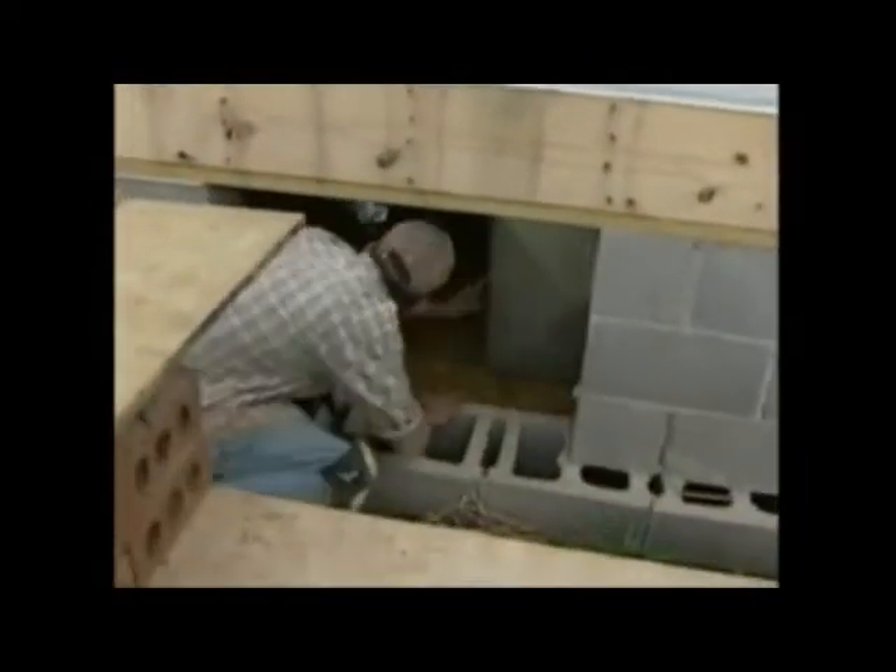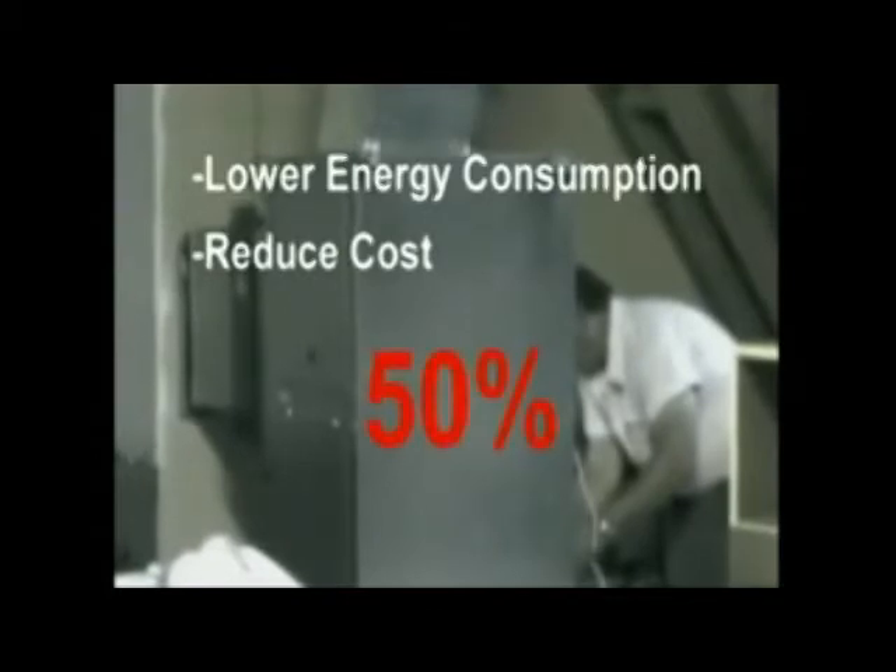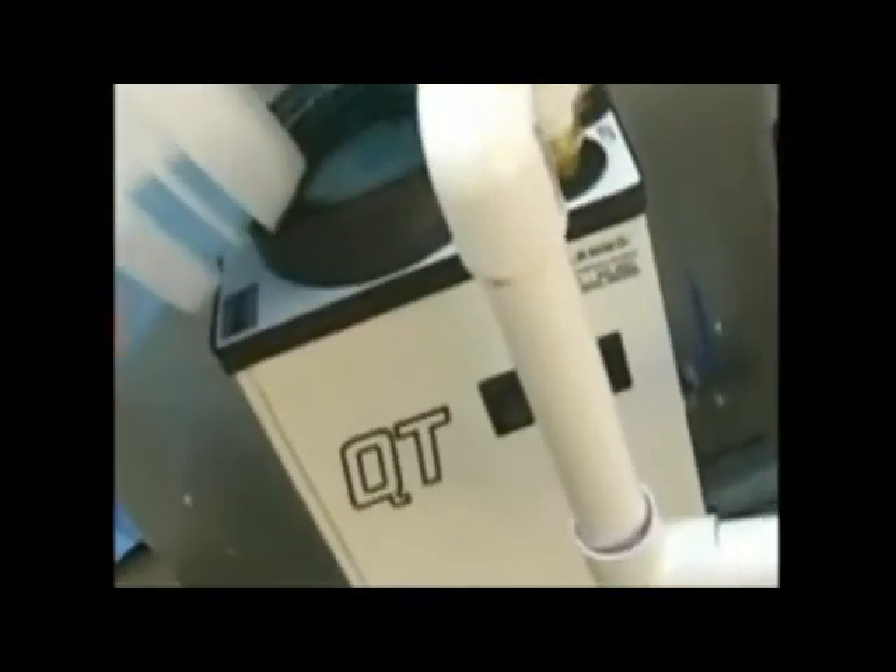Now, unlike a conventional system, geothermal pump systems mainly utilize the earth's warmth for heating and cooling your home. One of the prime benefits associated with its usage is that it helps to lower energy consumption and reduce costs by up to 50%. An added benefit is that there's no need for separate equipment in order to cool your home.